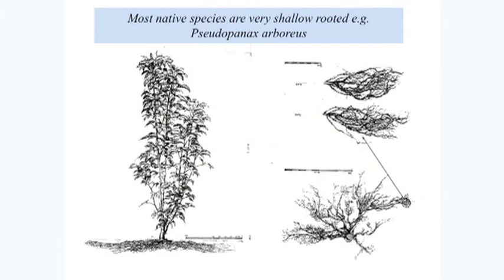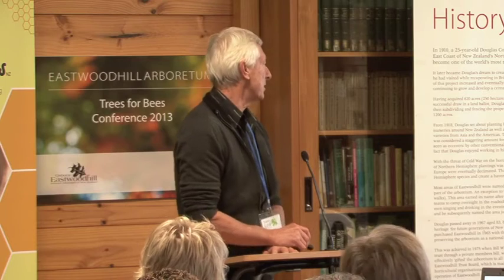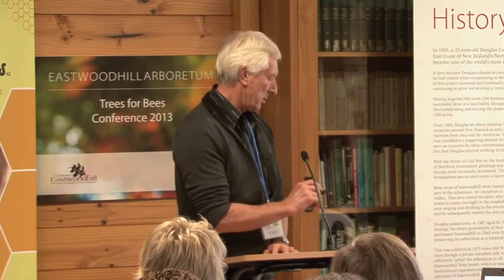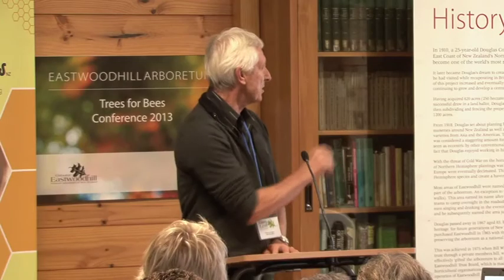There are all sorts of interesting nodules and things associated with the roots. Looking at some of the podocarp hardwoods — just maximum root spreads that we were getting between years one and five. Year one is the first bar, then two, three, four, five, the same all the way along. Puriri was the outstanding performer by year five, but even then maximum root spread is just over two metres — this is per individual plant.